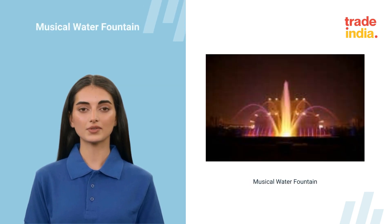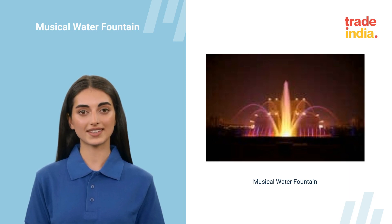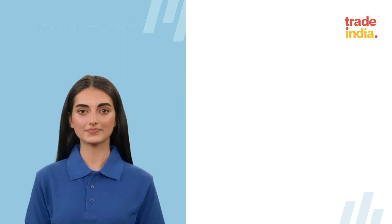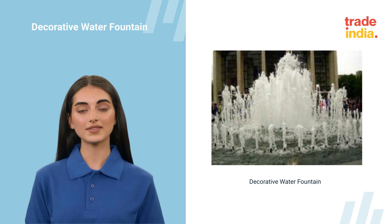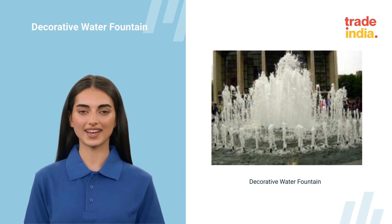Enhance your outdoor ambience with our musical water fountain. Powered by electricity, it mesmerizes with synchronized water dances. Elevate your outdoor space with our decorative water fountain. Powered by electricity, it operates efficiently at 220V for stunning ambience.